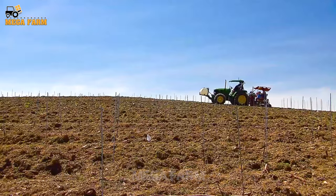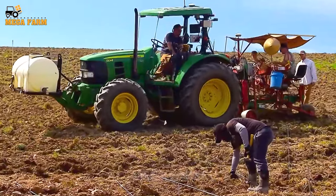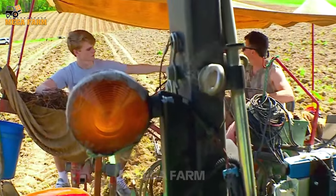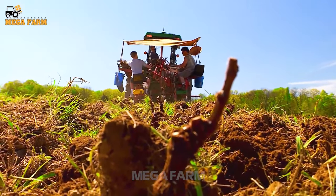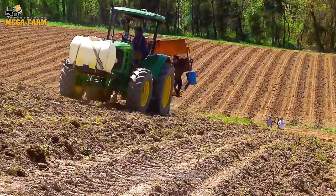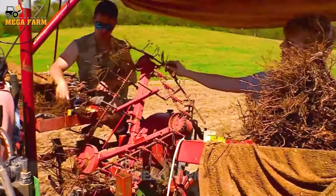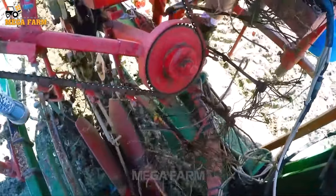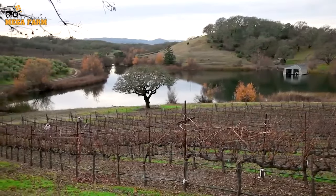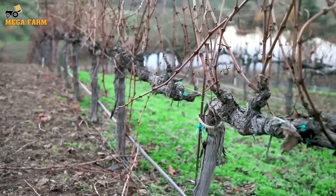First, people will make a trellis for the grapes. Tall pillars are fixed firmly in the ground using iron or concrete piles 1.8 to 2 meters high. The rows of stakes are 2.5 meters apart, all neatly placed and aligned with each other. A hole of 50 by 50 by 50 centimeters is dug and fertilized 15 days in advance. Plants are about 1.5 to 2 meters apart. The vines are brought out, planted and firmly rooted.